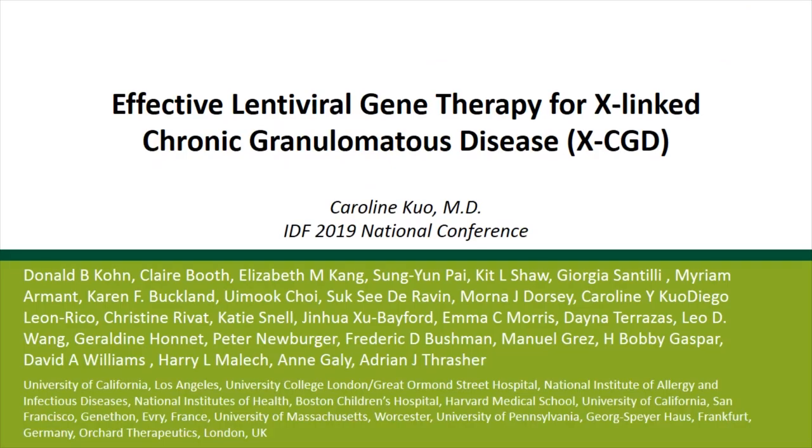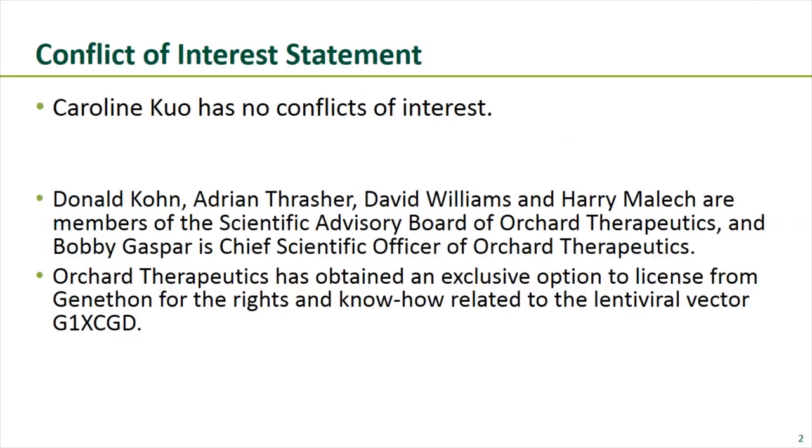I'm here to represent all the investigators on this international collaboration looking at lentiviral gene therapy for X-linked chronic granulomatous disease. Regarding conflicts of interest: Donald Cohn, Adrian Thrasher, David Williams, Harry Malick, and Bobby Gaspar are investigators of the study and members of the Scientific Advisory Board of Orchard Therapeutics. Orchard Therapeutics has obtained an exclusive option to license from Genathon the know-how for this lentiviral vector for CGD.